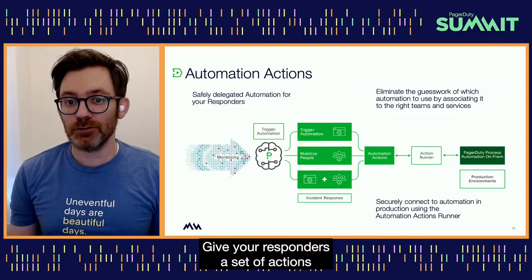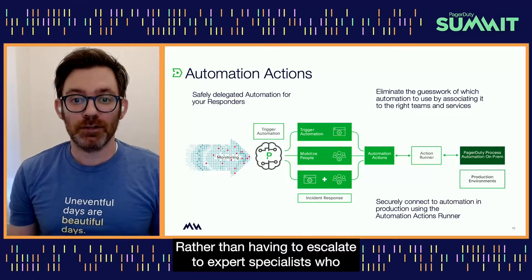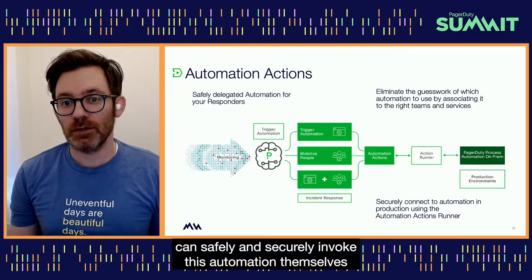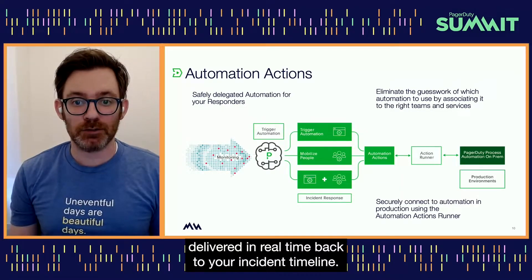Give your responders a set of actions that they can automatically invoke when an incident occurs. Rather than having to escalate to expert specialists who manually run common tests, responders can safely and securely invoke this automation themselves from within PagerDuty and see responses delivered in real-time back to your incident timeline.